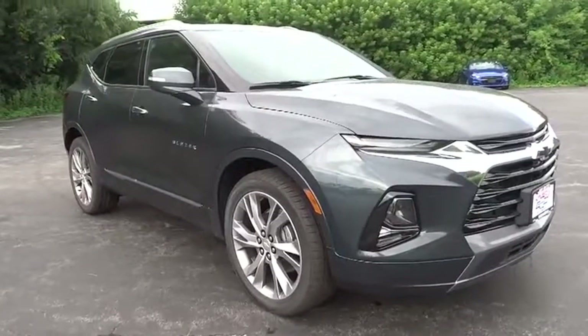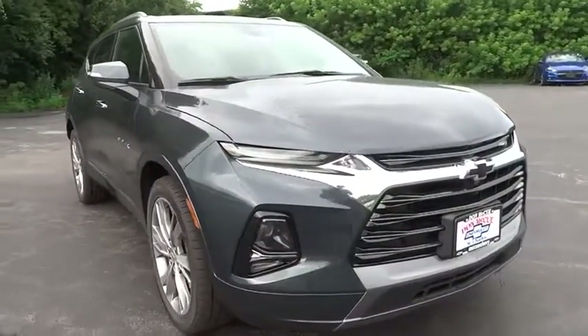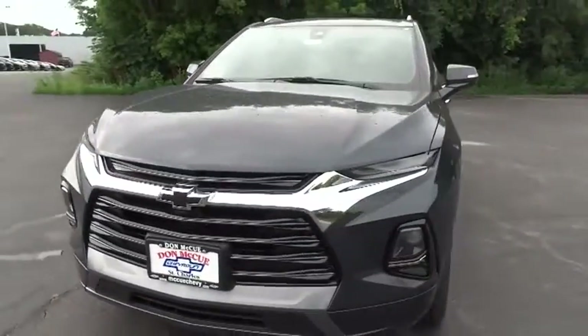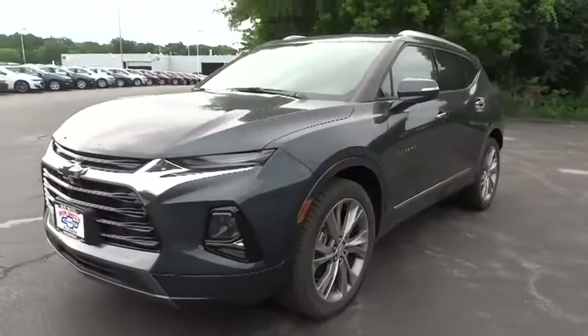We are pleased to show you the 2019 Chevrolet Blazer. The Chevrolet Blazer is fun to drive around town, comfortable to ride in, and decently capable off-road.